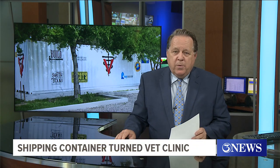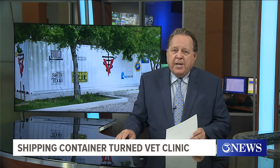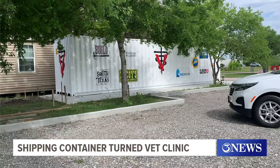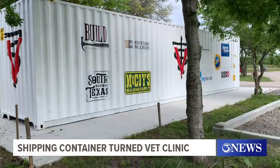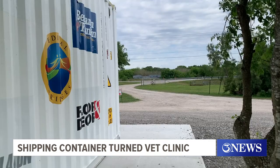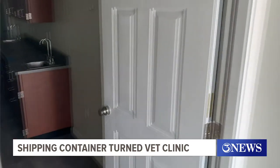The South Texas Animal Rescue Group now has that shipping container on its site right next to Pee-wee's rescue. The woman in charge of that group says she's hoping to start spaying and neutering services there soon to try and attack our huge stray pet population problem. This shipping container might look out of place here on the grounds of Pee-wee's pet adoption sanctuary along Saratoga, but the South Texas Animal Rescue is ready to put this container into its day-to-day operations. Inside of it is a vet clinic ready to be used.